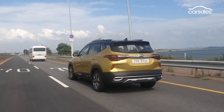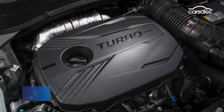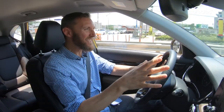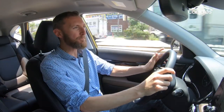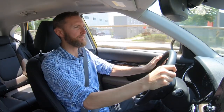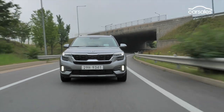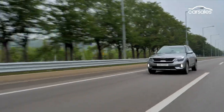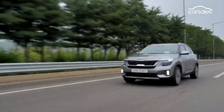This is the range-topping all-wheel drive model, and that means it gets a 1.6-litre turbo petrol engine and a seven-speed dual-clutch automatic. It's got a fair bit of zip when you give it a bit of stick, but off the line there's a little bit of lag, and it does feel like there's a bit of weight playing here. Base-grade Kia Seltos models will get a naturally aspirated engine with a less advanced, but more frugal, continuously variable transmission, or CVT.